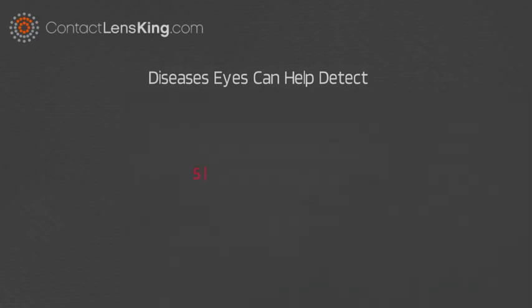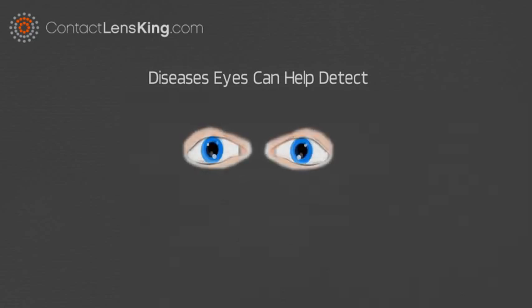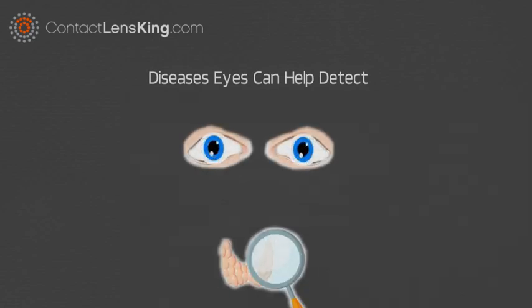Number 5: Graves Disease. Bulging or protruding eyeballs could possibly indicate a potential thyroid disease, such as Graves Disease.